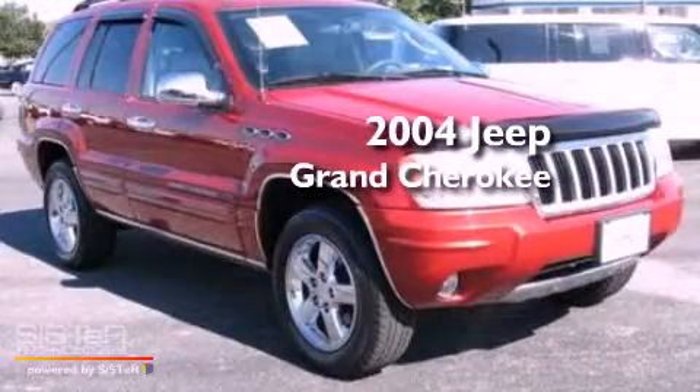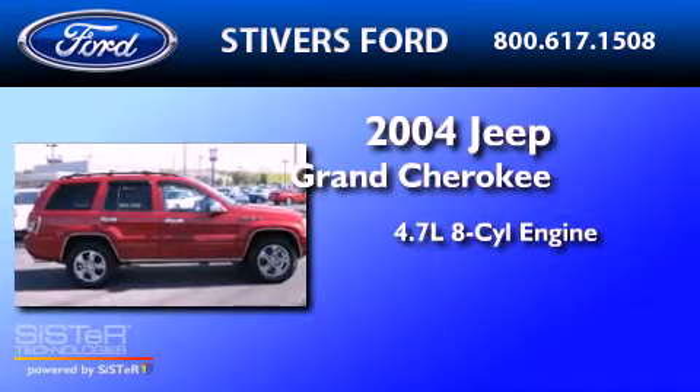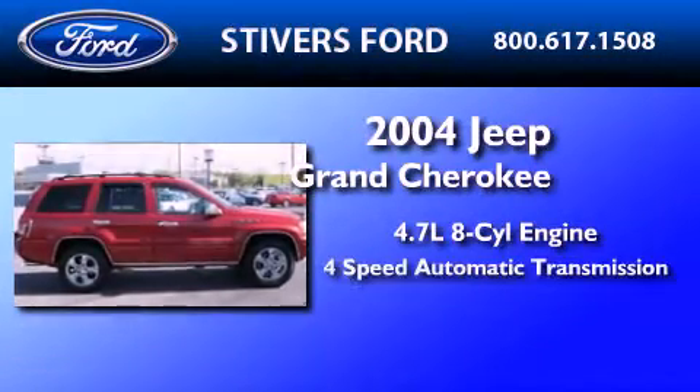This is a 2004 Jeep Grand Cherokee. It has a 4.7-liter eight-cylinder engine and a four-speed automatic transmission.